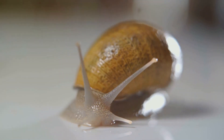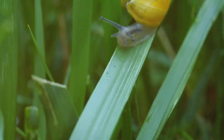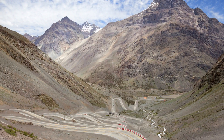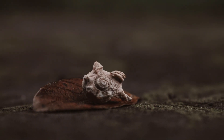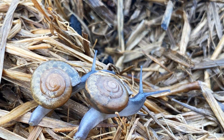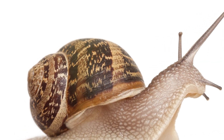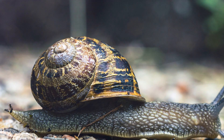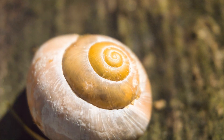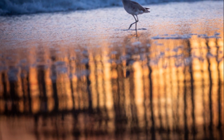Now let's talk tactics. One of the most effective natural deterrents for slugs and snails is something you probably have in your kitchen right now: coffee grounds. Sprinkling coffee grounds around your plants creates a barrier that slugs and snails are reluctant to cross. The caffeine in the coffee is toxic to them, and the coarse texture of the grounds is uncomfortable for their soft bodies to crawl over. So next time you're enjoying a cup of joe, think twice before throwing those grounds away — they could be your secret weapon in the fight against slugs and snails.